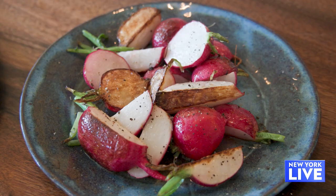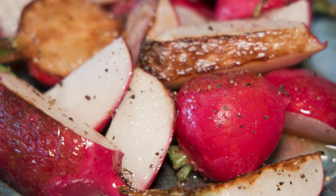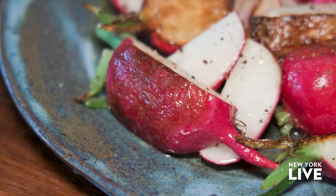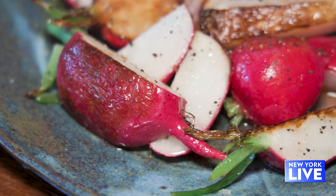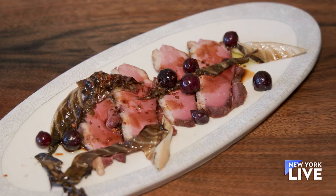We love vegetables, so we have a whole section set up for vegetables. This is one of my favorites and it's really simple — we just take fresh radishes, put them in the wood-burning oven with a little bit of olive oil, salt and pepper, and then finish it with honey from our farm and a little lemon. The honey's a nice touch.